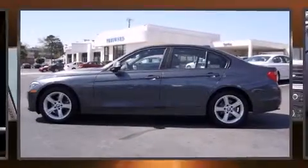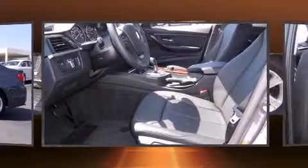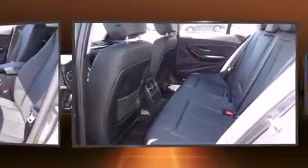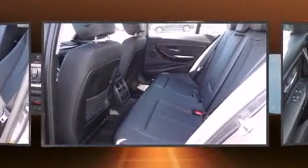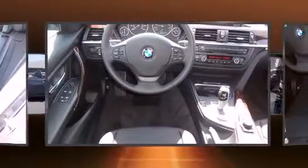Treat yourself to a test drive in the 2013 BMW 320i. Performance and efficiency are both prioritized thanks to the 2.0-liter 4-cylinder engine, providing a smooth and predictable driving experience. A turbocharger is also included as an economical means of increasing performance.